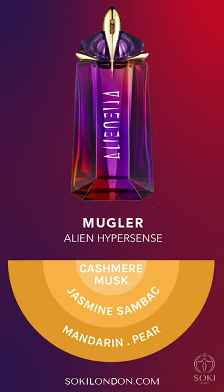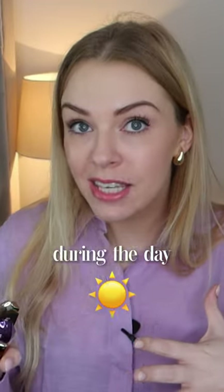This one has pear and mandarin orange top notes — it's a slightly fresher, spring/summer version of Alien, more wearable during the day or to the office, maybe with just one or two sprays. This is a 30ml and it cost me £67.